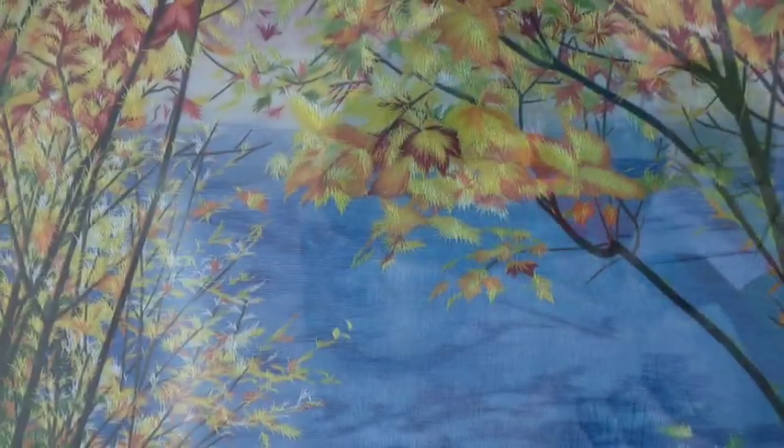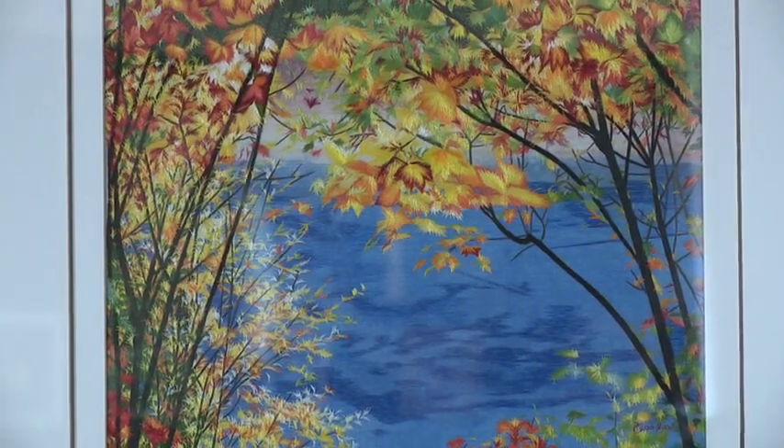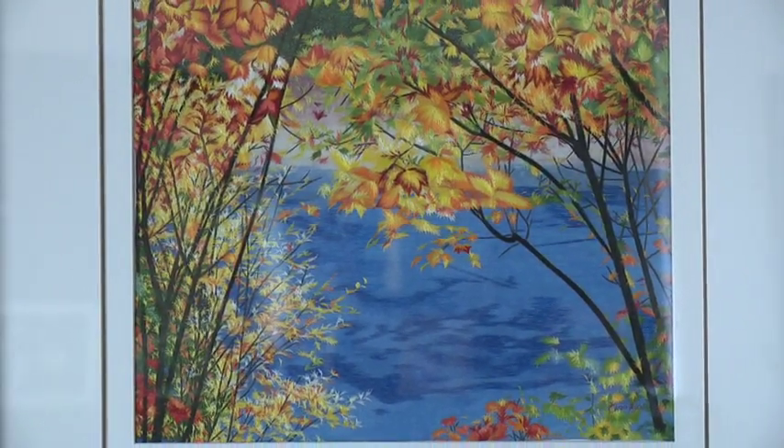'This is embroidery — it's not photos or paintings.' This is a scene from the Metro Parks, taken in the fall, by the Rocky River Nature Center on Shepherd Lane.